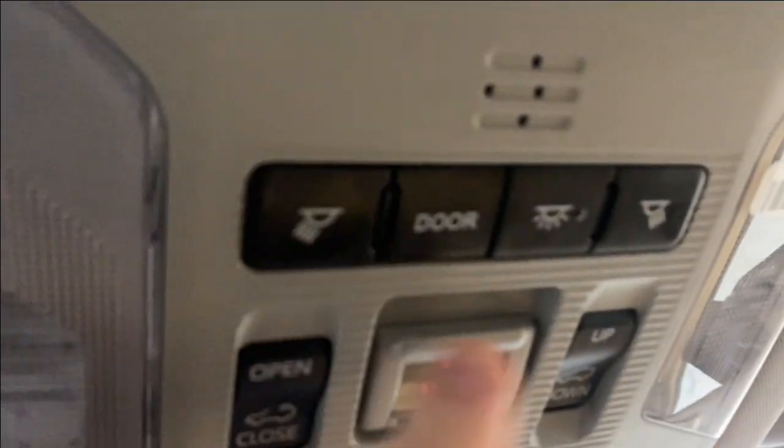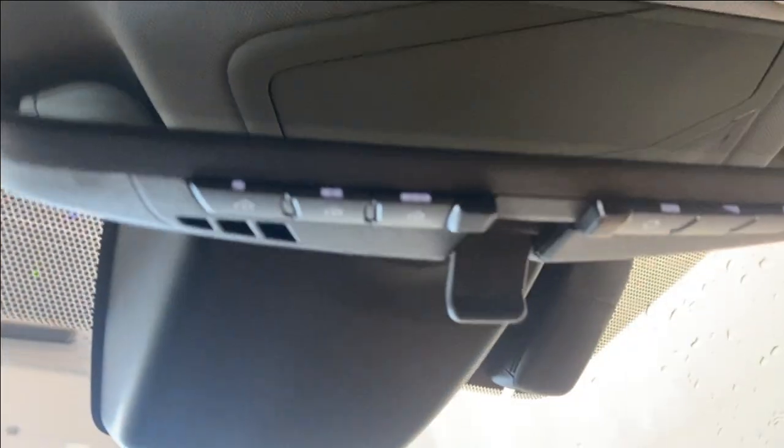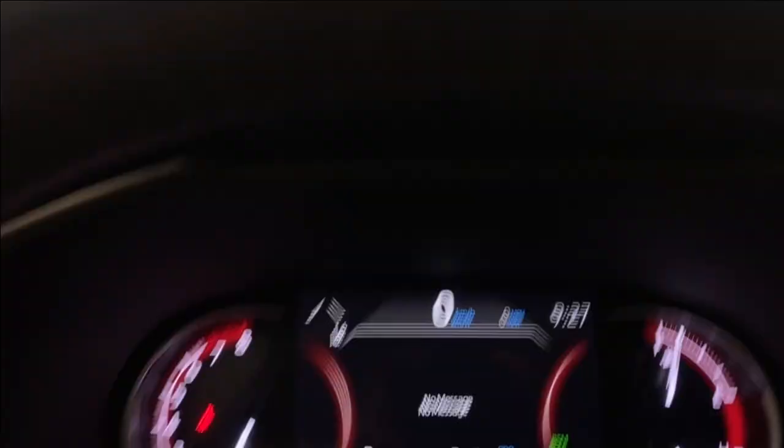Two cup holders, a nice big center console with two more USBs, and a sunroof there on your right with your sunroof controls, interior lighting options, and a sunglass holder, as well as universal garage door opener buttons at the bottom of the rear view mirror.